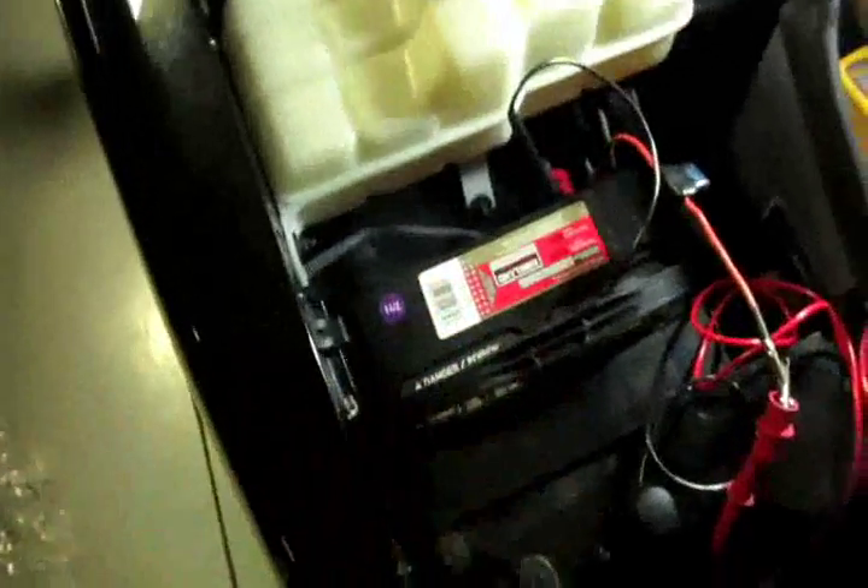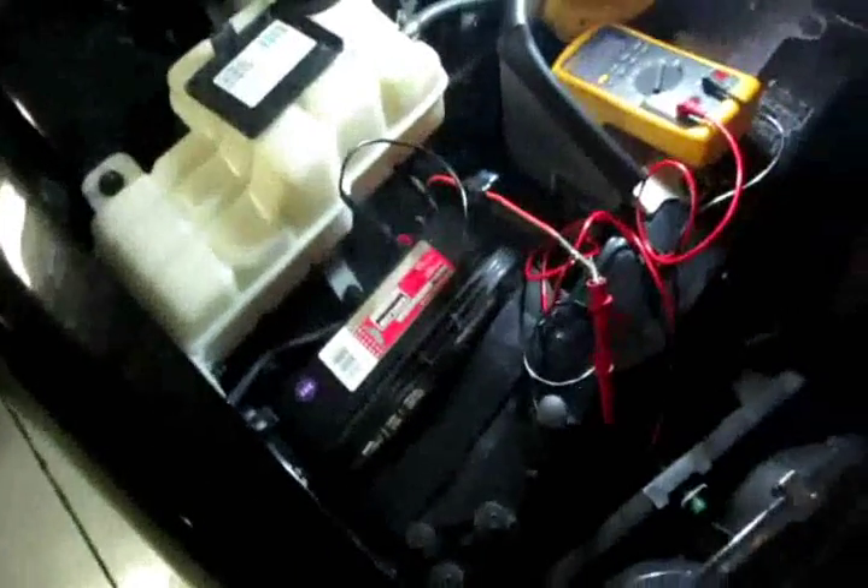The battery probably has no miles on it — it's just old. It doesn't last long in the heat when it's 95 to 100 degrees every day. Batteries just do not last.